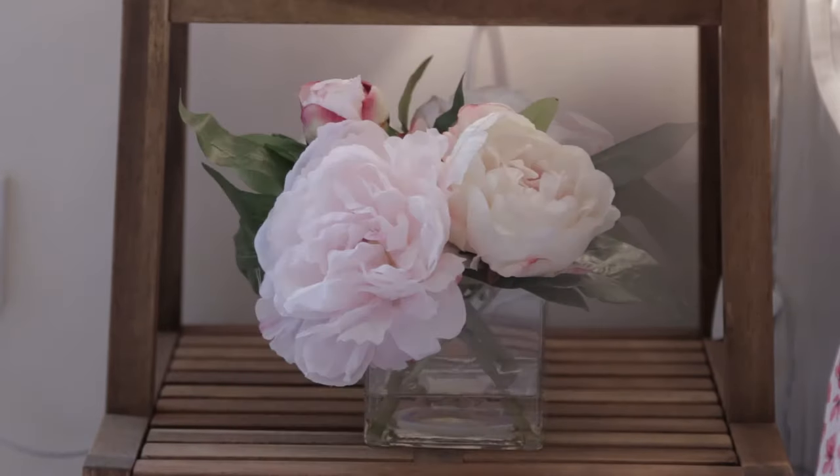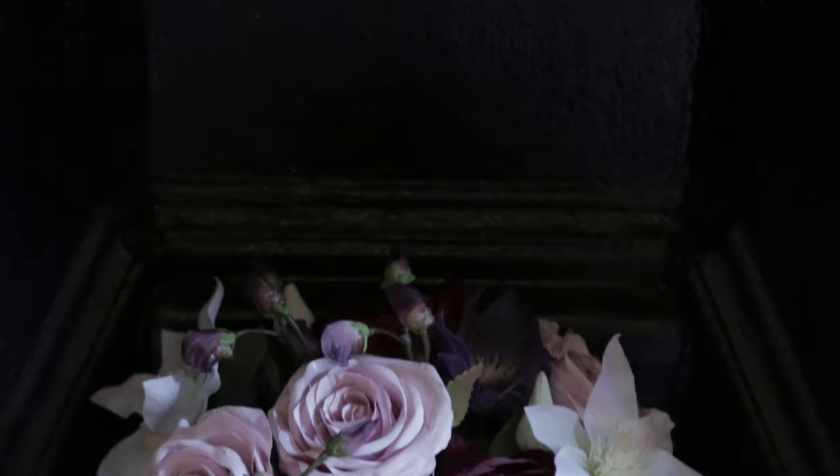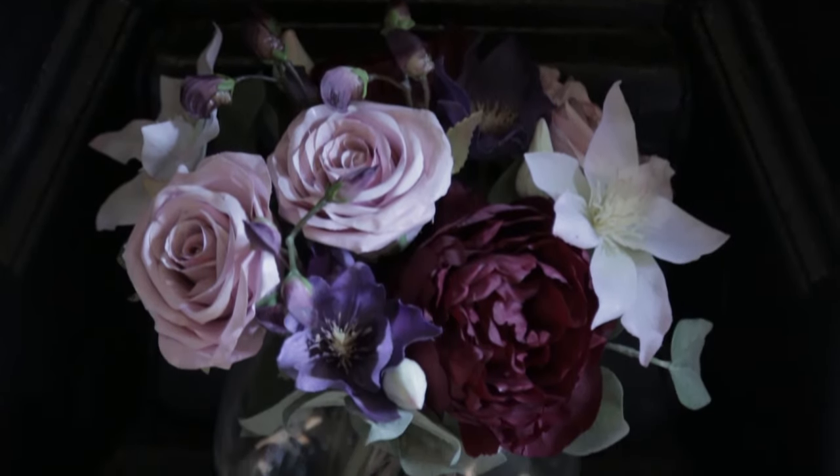Of course you have to have flowers in a floral bedroom. Now real flowers are great but if you want some that are going to last all year round so they're more economical, go for some false flowers like these and they're such good quality these days that you can't tell the difference. We've also enhanced the fireplace with a beautiful vase of false flowers.